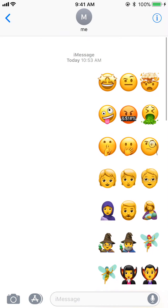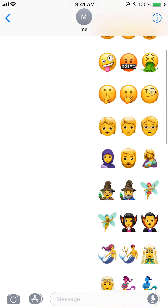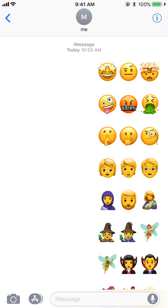Let me close this out. So here are all of the new ones that have been added. I texted them to myself, and what I'm going to do is copy them all and then paste them all in the description of this video, so you'll be able to see them there and copy and paste those as well if you want to.